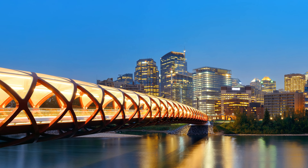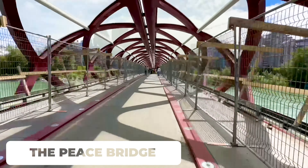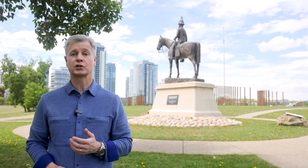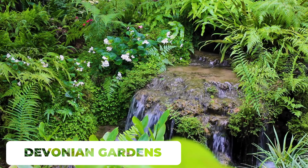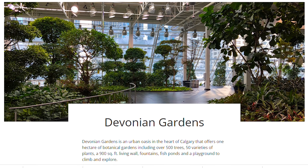Speaking of vibrant, the Peace Bridge on the north side of downtown is a fun thing to see and is a popular place for photography. If you want some peace and quiet and love gardens, try the Devonian Gardens — indoor gardens of over 20,000 plants, koi ponds, and waterfalls.